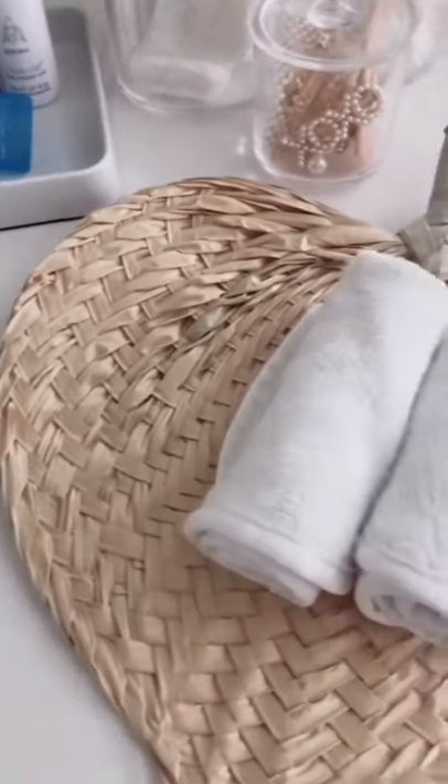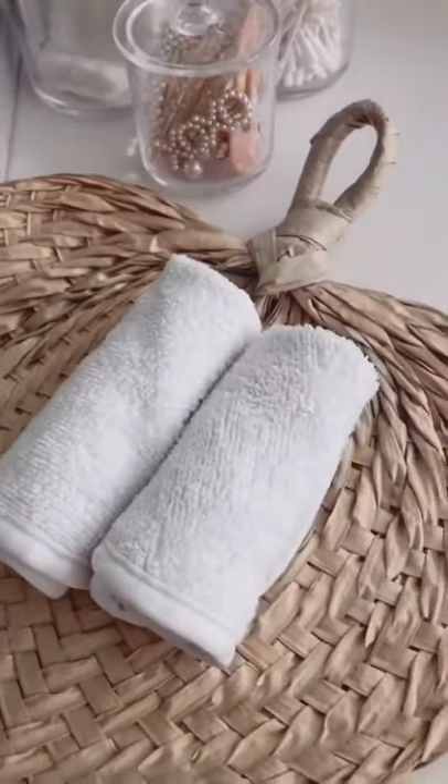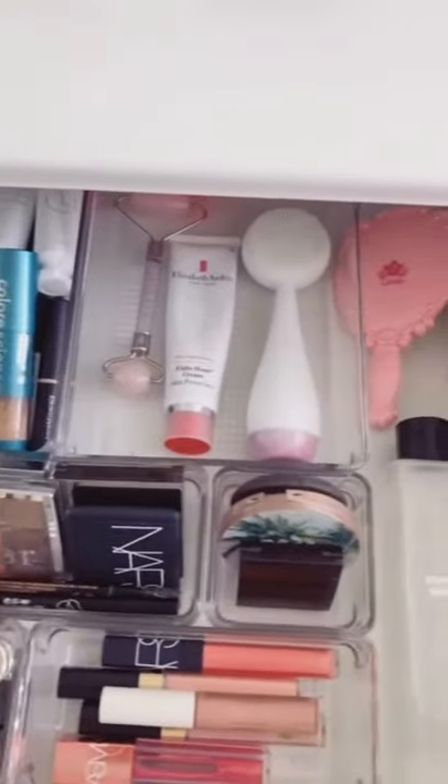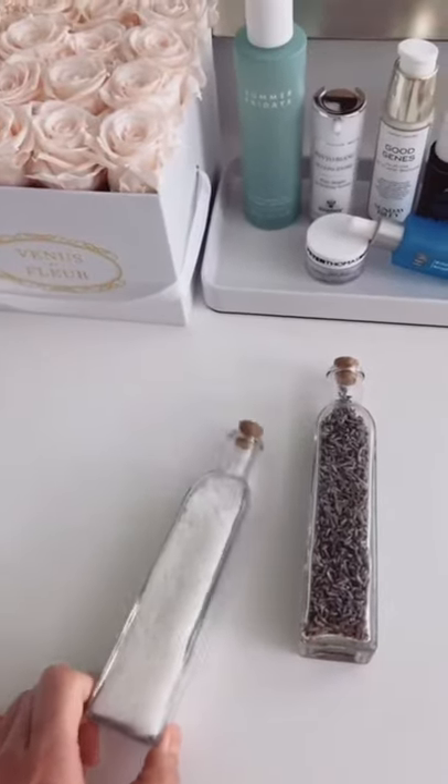The softest bamboo towels to dry your delicate skin. Clear drawer organizers to hold all of my makeup. Salt and lavender for bath time.